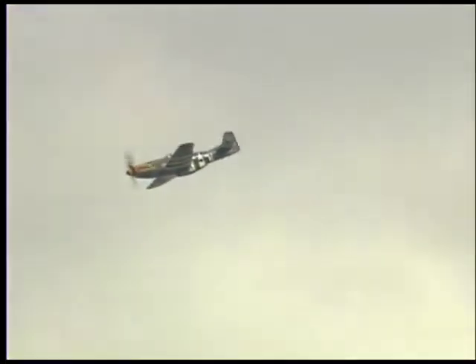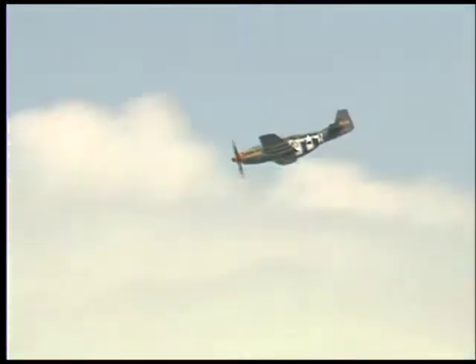It's a real privilege to fly this airplane. It's a great airplane. Even by today's standards it performs very well, and it's a real pleasure to fly.